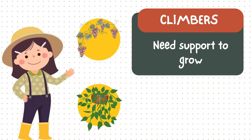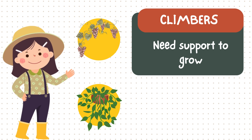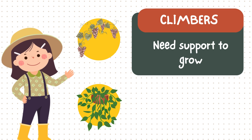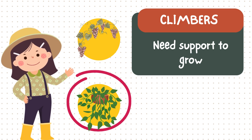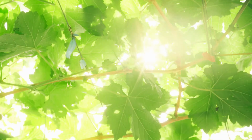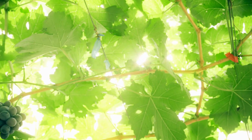Then we have climbers. They need support to grow tall. This is the grapevine — its fruits grow in bunches. And the money plant — it climbs happily in homes. Fun fact! Climbers twist and curl to reach the sunlight.